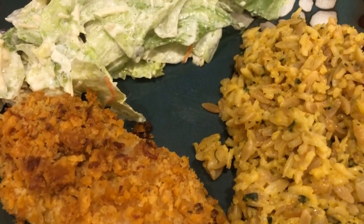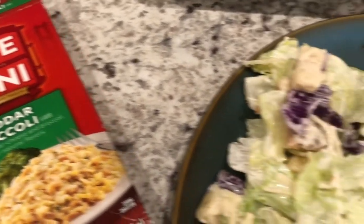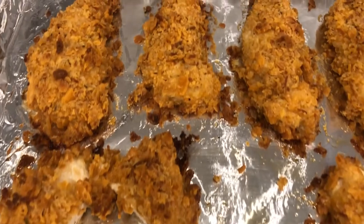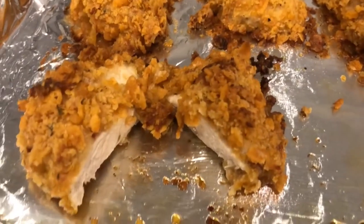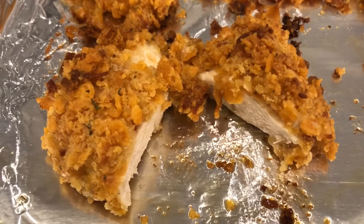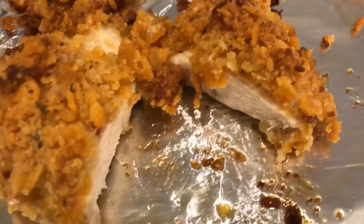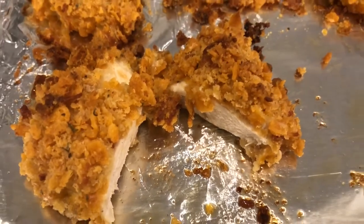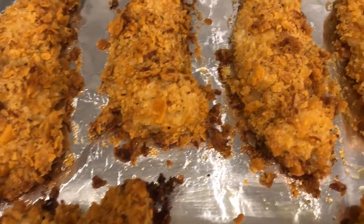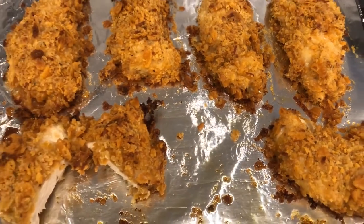Here is the finished chicken. I'm serving it with Rice-A-Roni broccoli cheddar and a small salad with iceberg lettuce. I cut one open so you guys could see it. One thing I would do differently next time — I would take off excess sour cream before breading, because some of the coating came out a little soggy. I'd suggest taking off as much excess sour cream as possible so the breading won't be soggy. But it does taste really good and has a great flavor.